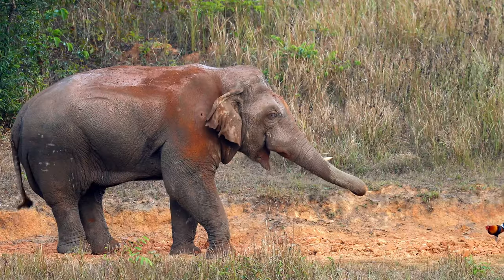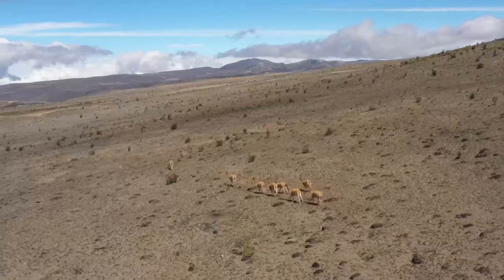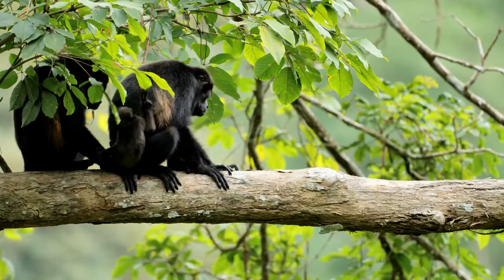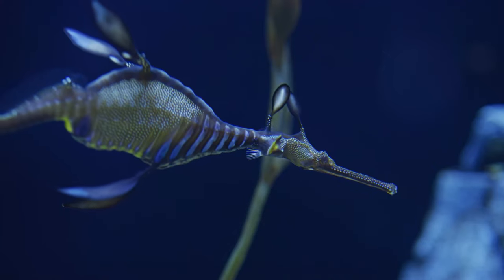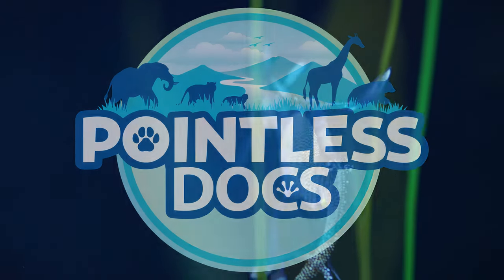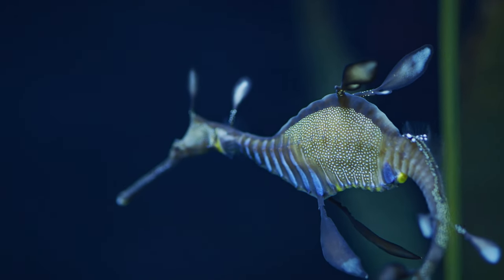An elephant's trunk has over 40,000 muscles. Vicuna are the smallest member of the camel family. Elk antlers can grow an inch in a single day. Female Peruvian spider monkeys abandon their troop to give birth. All this and more on today's Pointless Doc. And don't forget to stay until the end to try your hand at our Pointless Quiz.